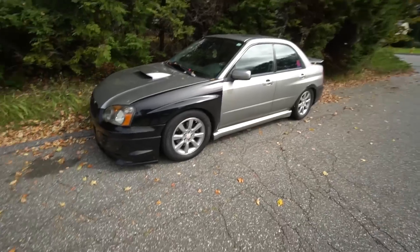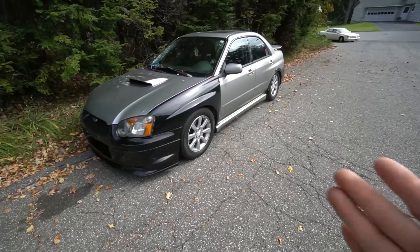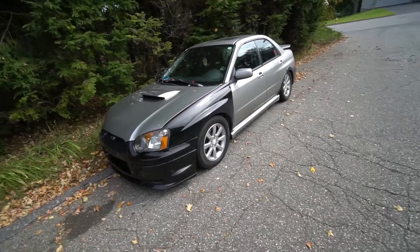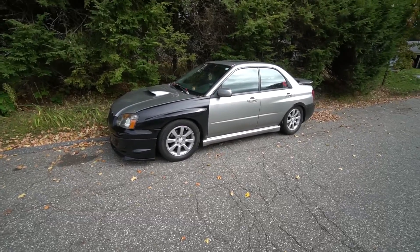We raised it and it honestly doesn't look that bad — more like a stock WRX. He's getting the car dipped anyway so it'll be all one color. I drove it home and it doesn't rub at all; the ride quality is actually better. I have two Subarus now and there's no reason to keep both — I'd rather sell the more expensive one and put the money toward the LS2 build.